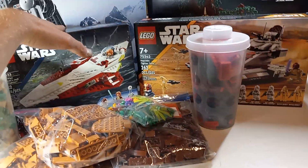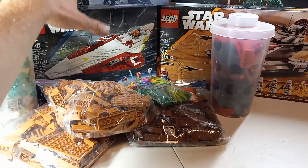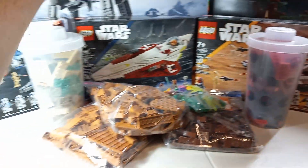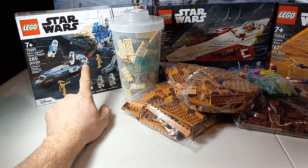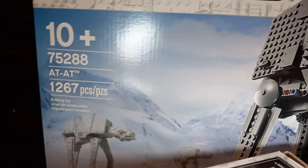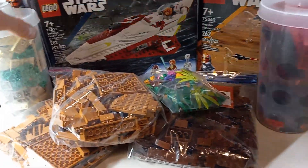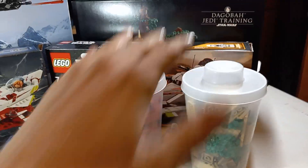This set I ordered. I have two of — one is open, one is not opened. This I got at Walmart. The 501st Battle Pack I ordered through Amazon; got two of them, one opened, one not opened. Got this at Walmart — the new AT-AT Walker.